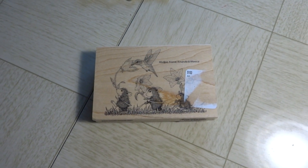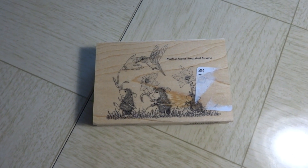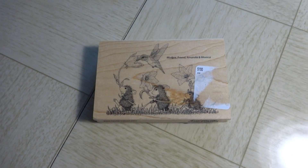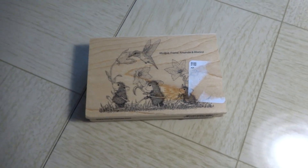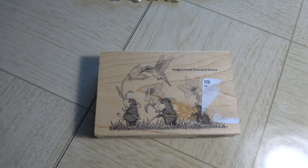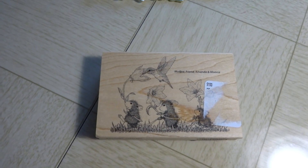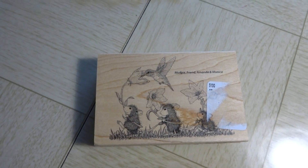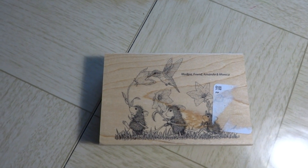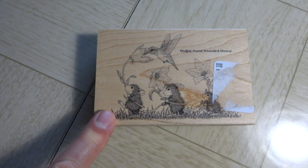Hey guys, it's Becky at Aunt Bex Creations. I went back down to Tuesday Morning and Hobby Lobby today and found they put out another House Mouse stamp — actually they put out two, but I didn't see how I would use one; there was a little mouse laying in a pea pod with some peas and I couldn't think of any card I would make using that particular setup.